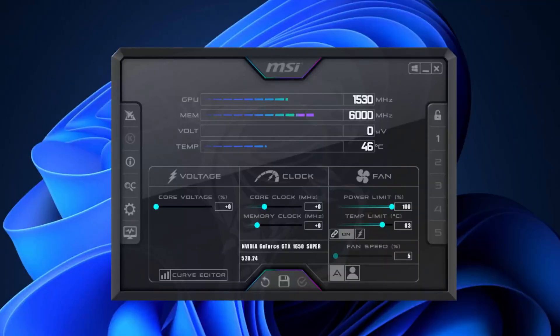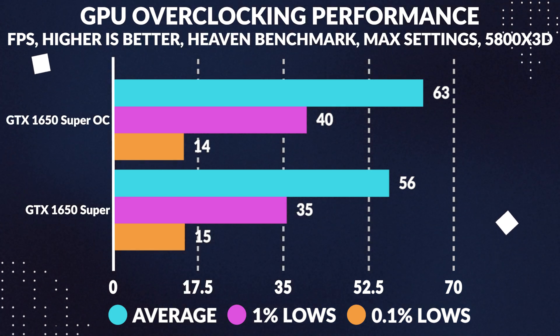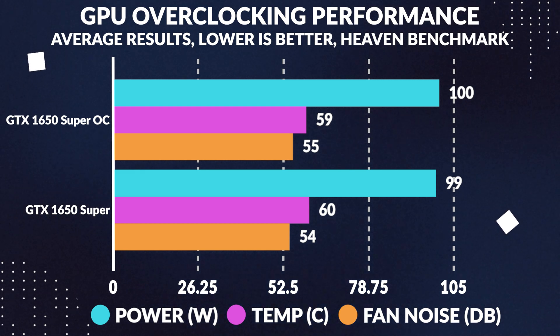Moving over to overclocking the 1650 Super, we were able to boost the core clock by 220 MHz and bump the memory clock by 1400 MHz in MSI Afterburner, though we weren't able to increase the power limit. In Heaven benchmark at 1080p maxed out, the overclock increased average performance by 12%, though 1% and 0.1% lows didn't improve much. This is a decent gain on a DX11 benchmark. Power draw only increased by 0.3%, average temperature fell by 1%, and noise levels increased by 2%, measured in a controlled open-air test bench environment with an air conditioner.